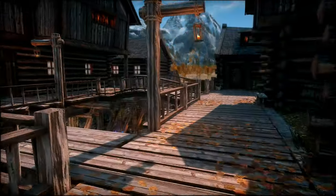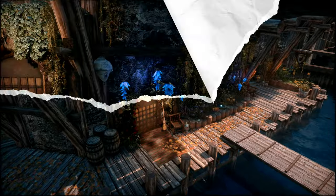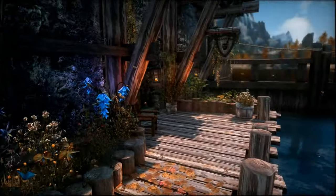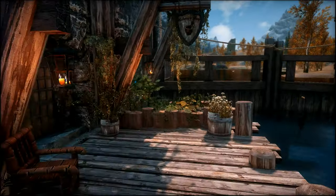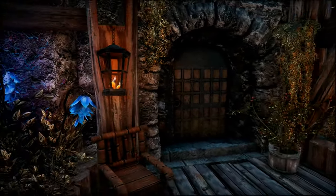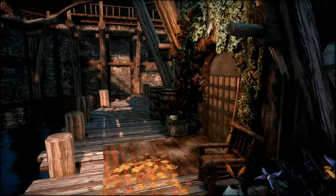We'll head downstairs towards Elgram's Elixirs and you'll see a new door to the Riverside Apartment. You'll also find a lot of new plant life and bees between the apartment and Elgram's Elixirs, which has great continuity considering it's next to an alchemy shop. It's amazing what a pop of color can do to liven up a familiar scene.